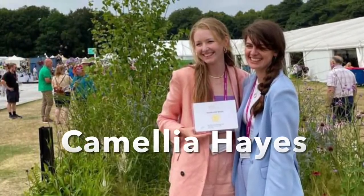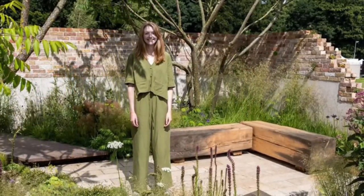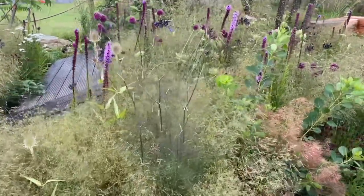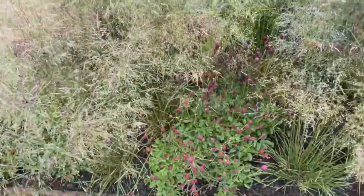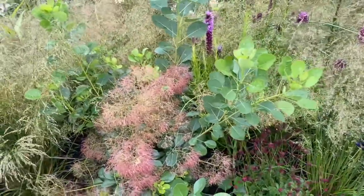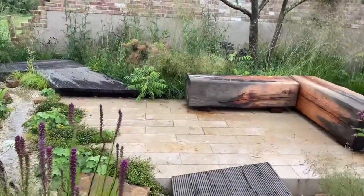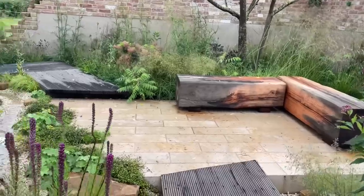We saw Camilla Hayes at Tatton last year when she entered the greener border category and was awarded a silver gilt. Back this year with a bigger garden, her garden 'Seeking Resilience' explores the joys of living alongside nature and working with ecological processes while maintaining the delicate balance between wilder and more formal design elements. Inspired by her mum's strength during recent cancer treatment, Camilla wanted to create an enveloping space that nurtures resilient people and resilient planting. Camilla has just completed her masters at Sheffield University and her beautiful garden was awarded a silver medal.